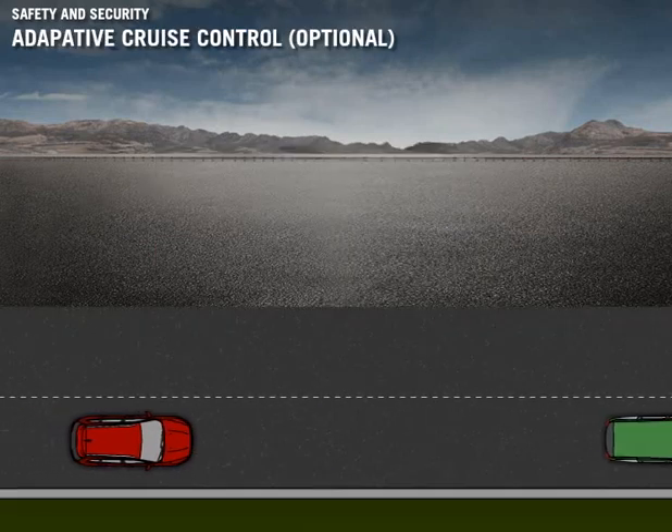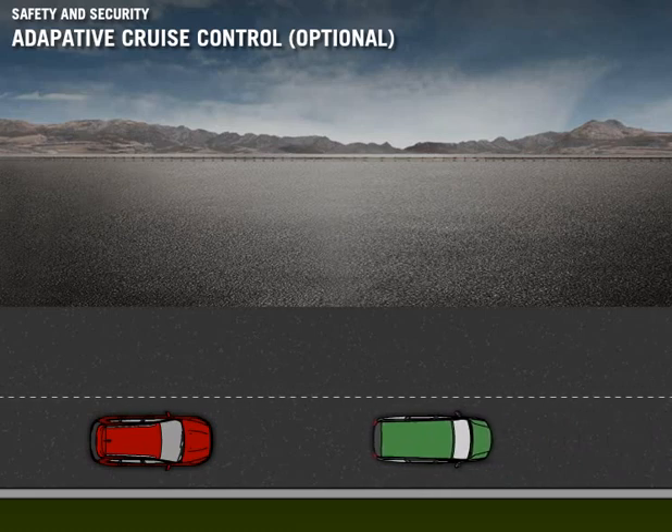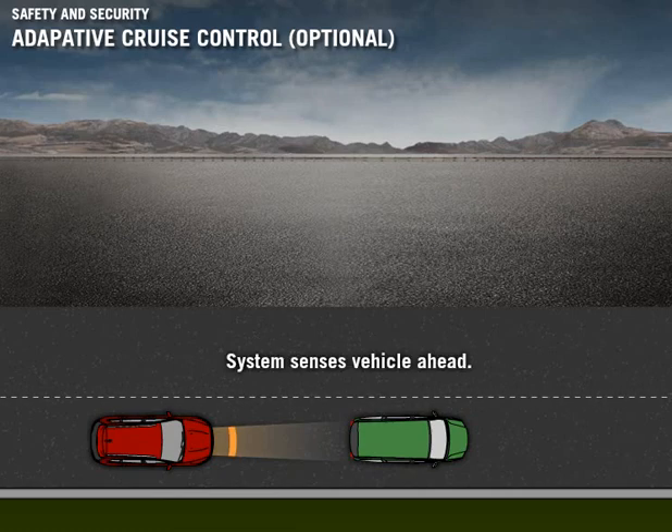Conventional cruise control is a great driver aid with its ability to maintain a set speed. The Durango can be equipped with adaptive cruise control with stop and go, which greatly increases the value and comfort of cruise control, especially when driving in traffic. The system uses radar and video sensors to automatically maintain a safe distance, which is selected by the driver using throttle control, transmission downshifts, and braking.